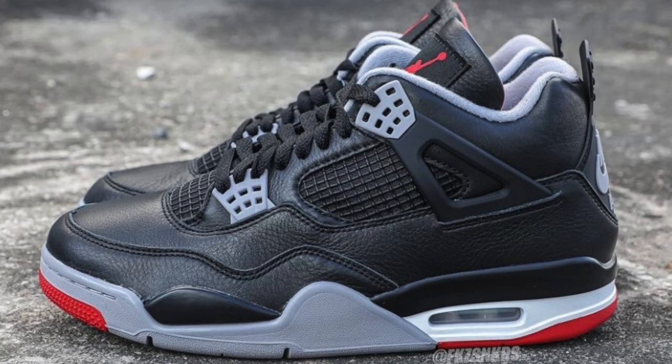Next up we have the Air Jordan 4. Similar to the other sneakers, Jordan Brand has been milking the Air Jordan 4, but I threw this in just because I'm looking forward to the leather Bred 4s coming out. I already know once I get my hands on those they're going to be one of my most worn pairs of 2024. I know a lot of people are getting sick of the Air Jordan 4s, but I feel like in 2024 we're still going to see a lot of people wear that model.